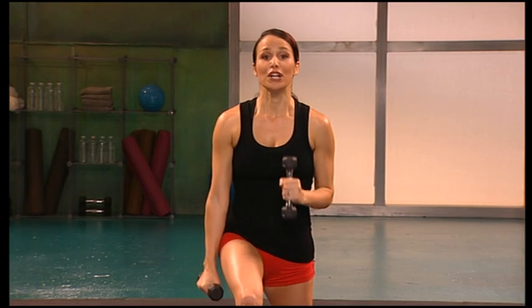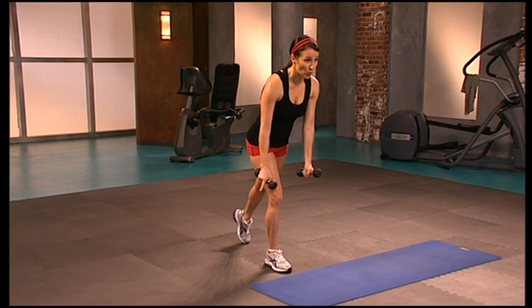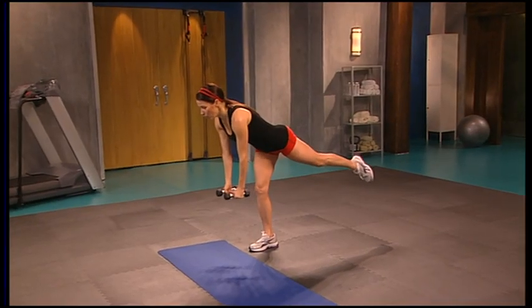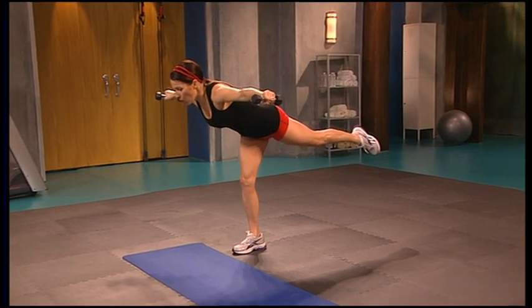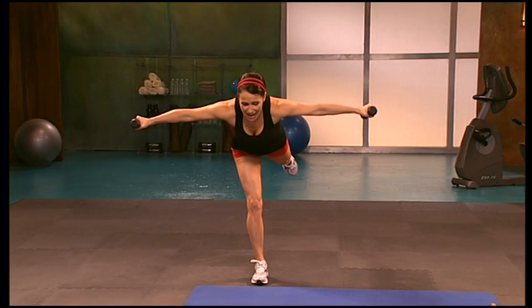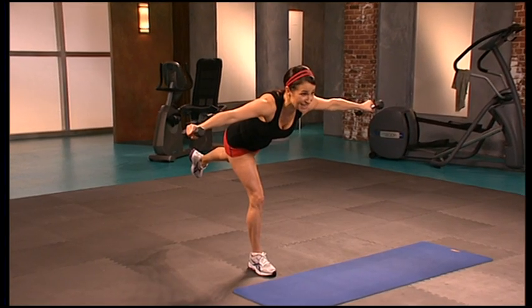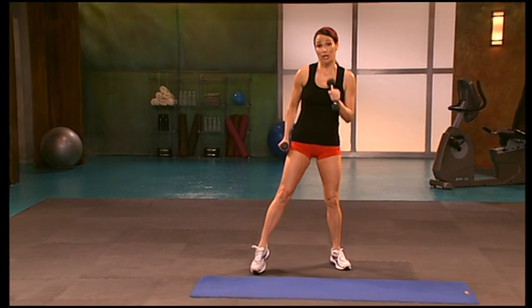We're going to do a balance — you're going to hinge forward, keep that standing leg soft. Hold the chair if you need to. Hinge the body more parallel to the floor — find a focal point. Once you're there, if you can, lift the arms out. Hold — eight, major challenge for the muscles. Hold it, hold it — two, one. Lift it up. Did you feel that burn? That's muscle eating fat. We're going to go to the other side.